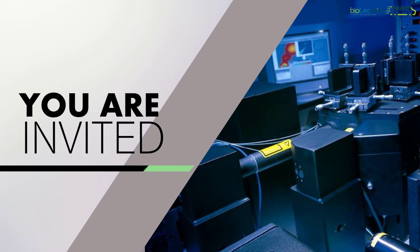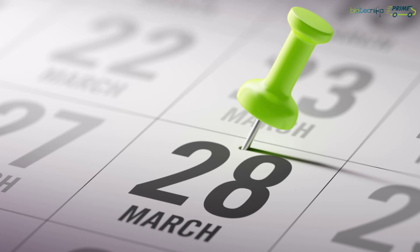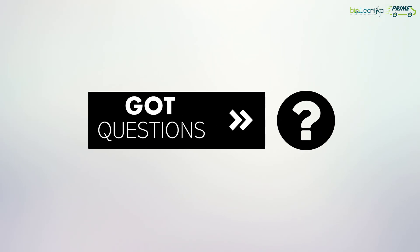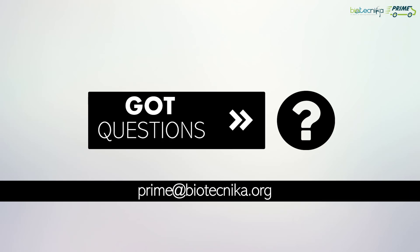So, what are you waiting for? Mark the calendar and save the date — 28th March 2019. Got questions? Shoot us at prime@biotechnica.org.